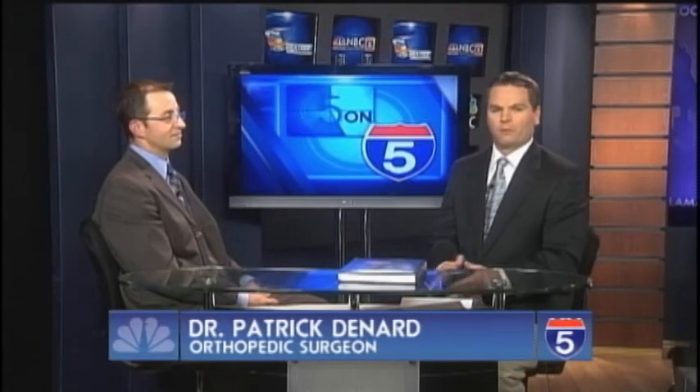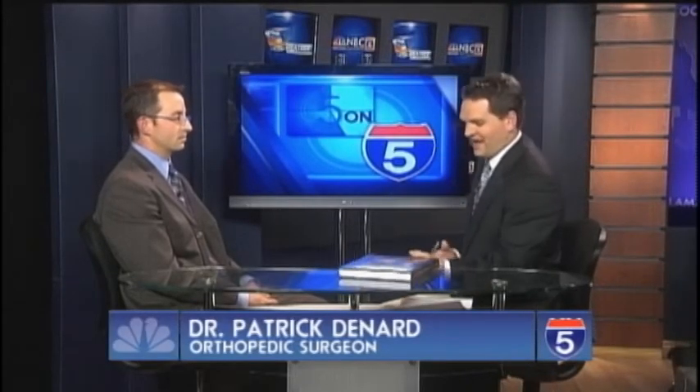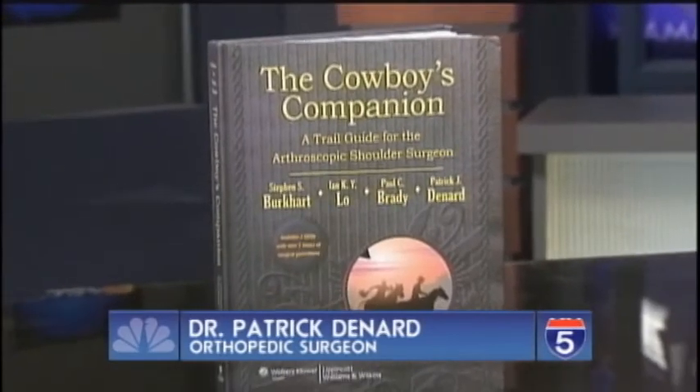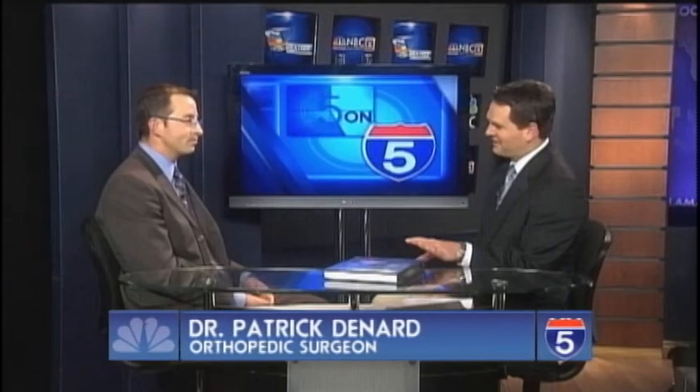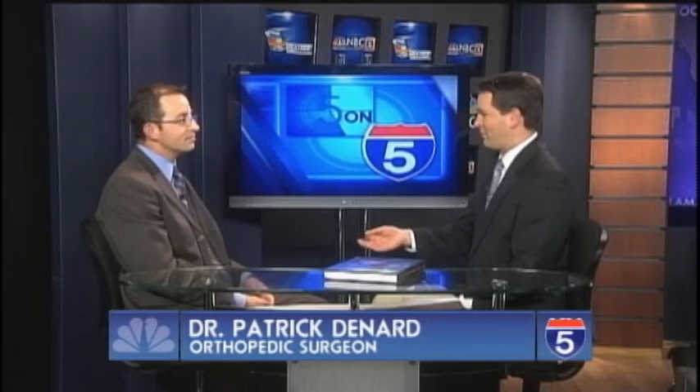Welcome back to our Five on Five. Again we're here with orthopedic surgeon Dr. Patrick Denard talking about the book 'The Cowboy's Companion.' Why the cowboy title? When shoulder arthroscopy came to the forefront, much like any advancement in science, there was a lot of resistance to it. The cowboy is a symbol for a renegade — somebody with principle and conviction. The lead author grew up in Texas and drew that parallel between the advancements of shoulder arthroscopy and the cowboy.